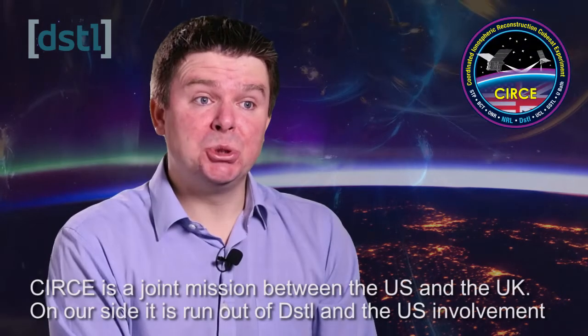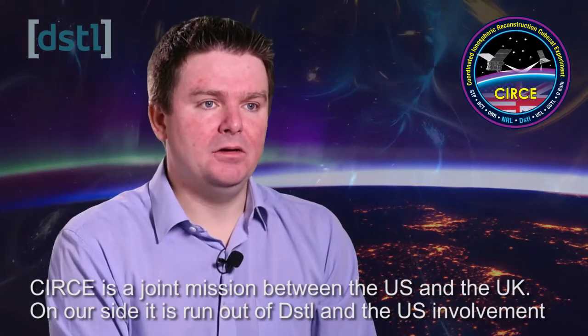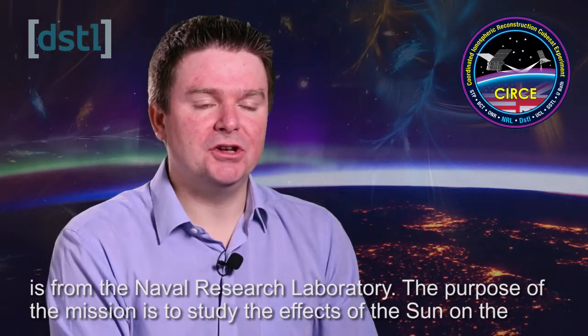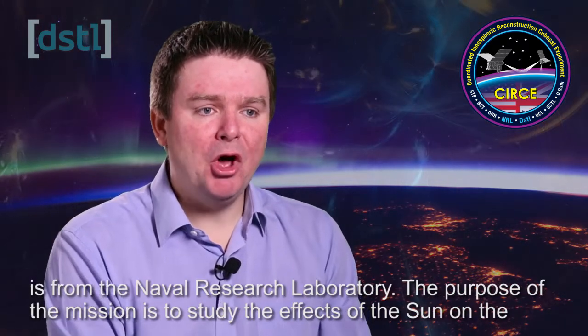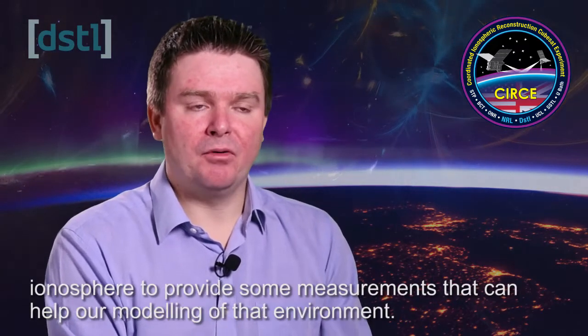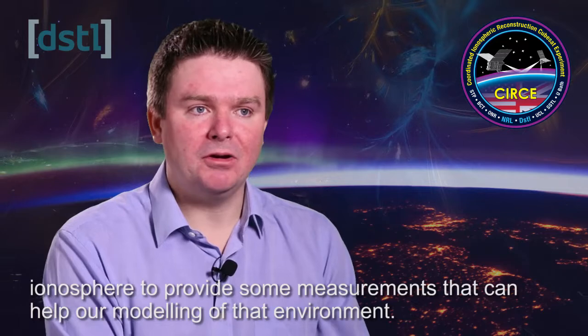CIRSI is a joint mission between the US and the UK. On our side it's run out of DSTL, and from the US we have involvement from the Naval Research Laboratories. The purpose of the mission is to study the effects of the Sun on the ionosphere and to provide measurements that can help our modelling of that environment.